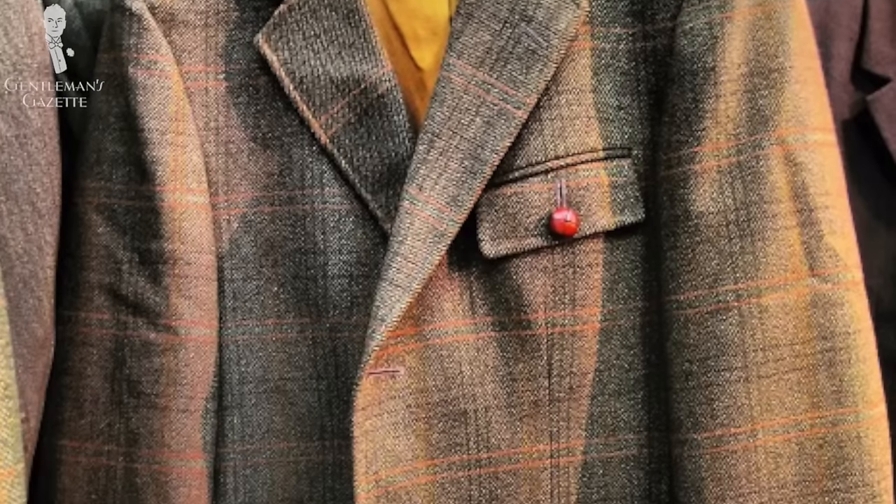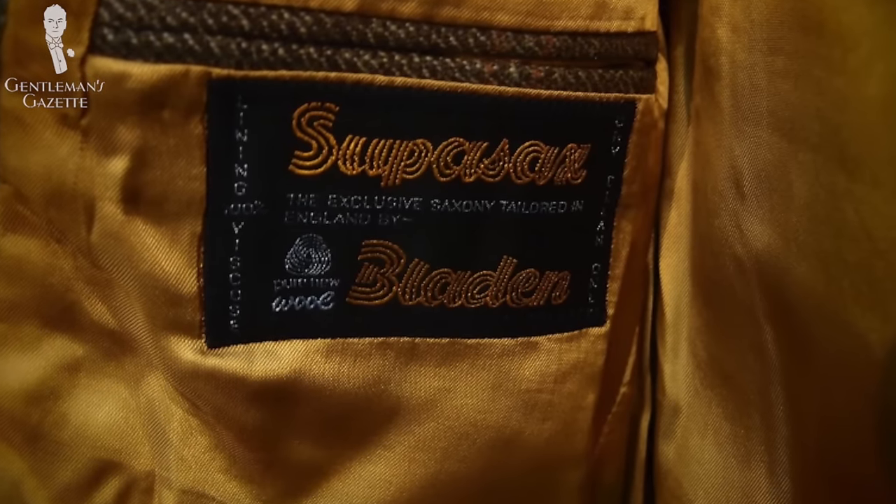Next, SuperSax is a Saxony tweed that used to be made by Bladen. It had been discontinued for a while — I think it's back now — though I really prefer the old stuff because it has a special color depth and wonderful patterns.